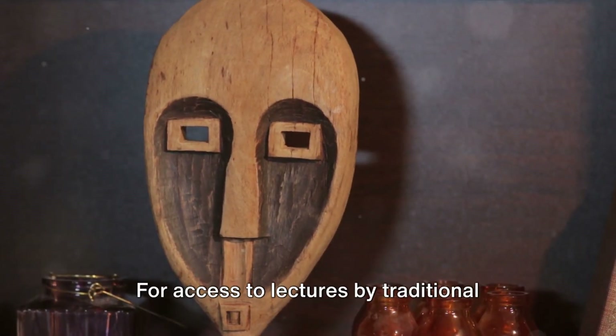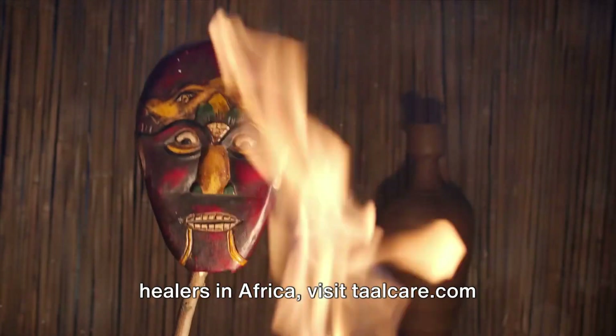For access to lectures by traditional healers in Africa, visit towelcare.com.